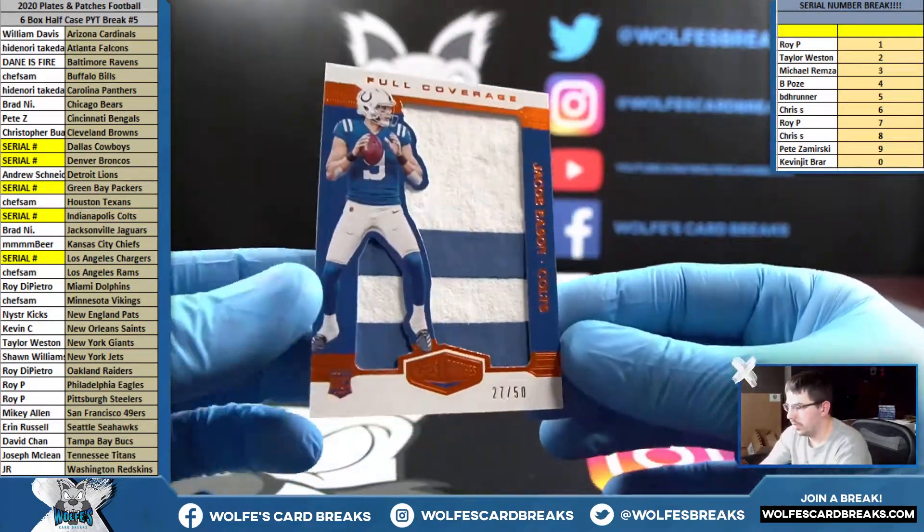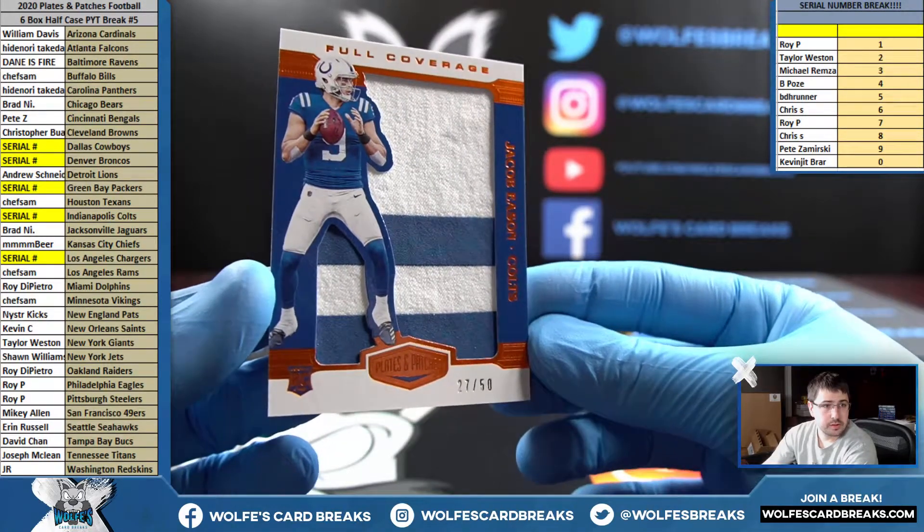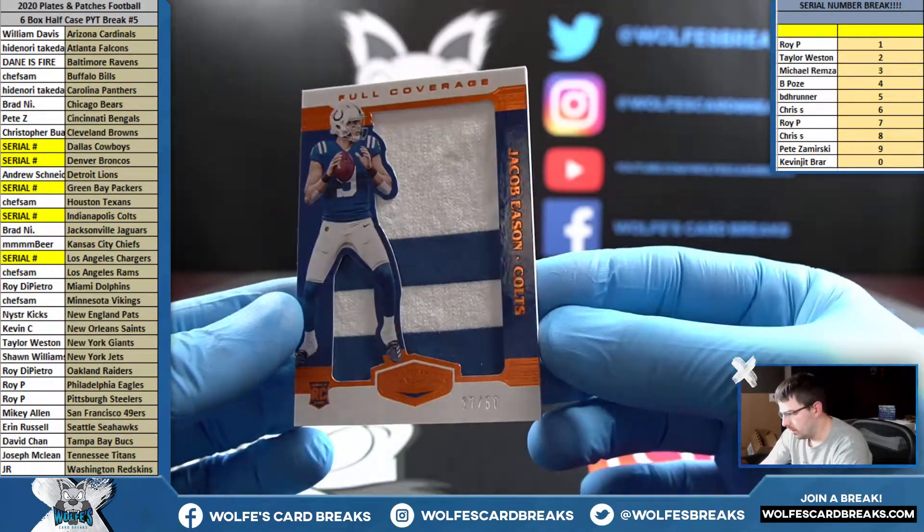Jacob Eason, Jumbo Patch, 27 out of 50 for the Colts. Seven spot on the Colts — seven spot, Roy P. Jacob Eason.